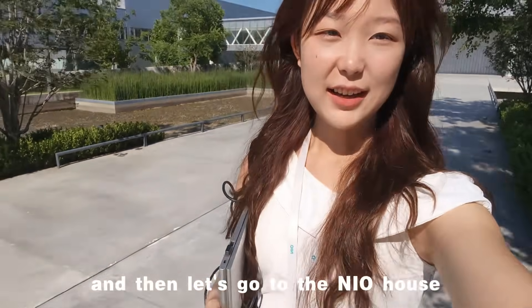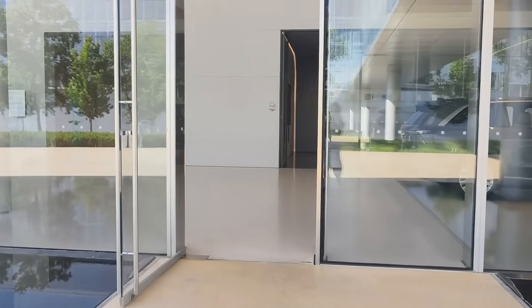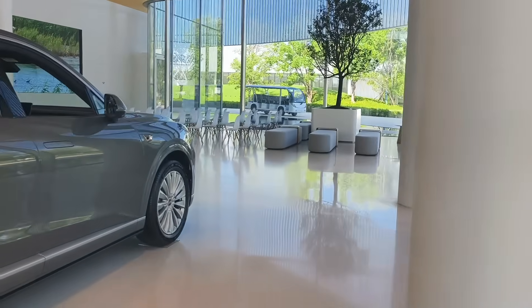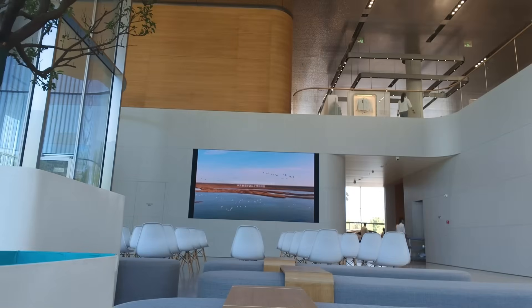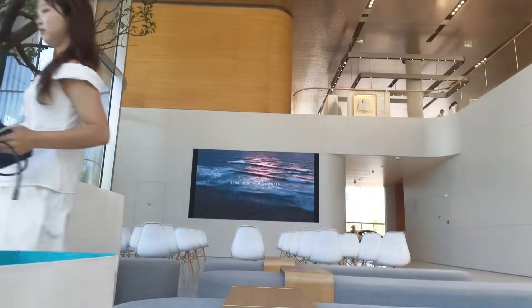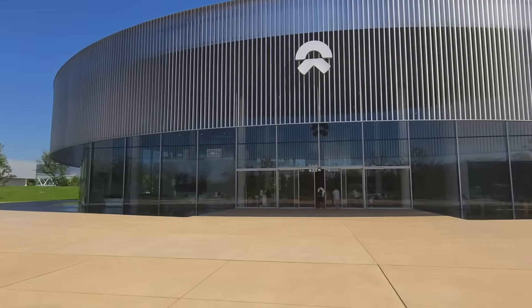And then let's go to the new house — it's like the living room of this factory. Here is the back door. I'll put you guys here and do my work first. Alright, now I'm going to introduce you to this new house, let's go.